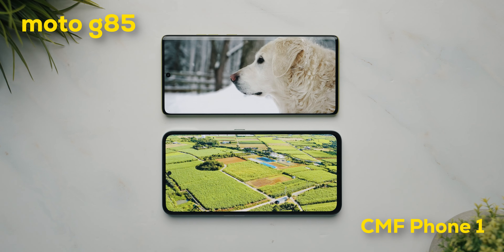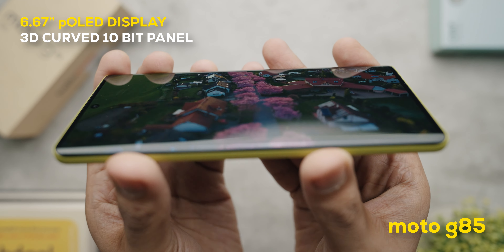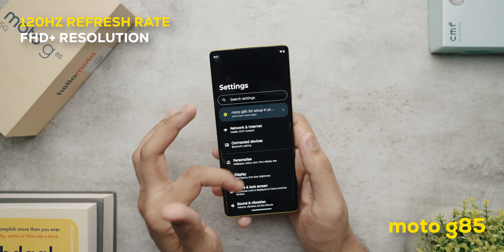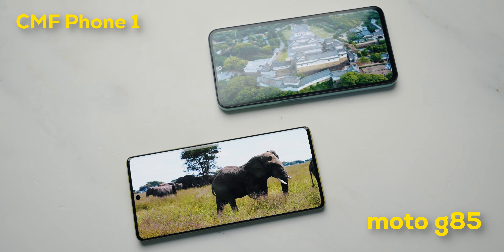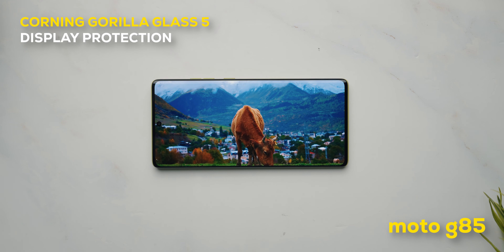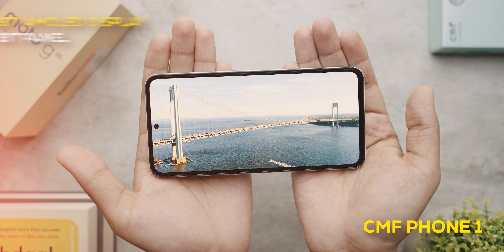Moving to the display — the Moto G85 comes with a 6.67-inch 3D curved P-OLED display which is 10-bit and has a 120Hz refresh rate. The resolution is FHD+ and it also supports HDR10+ for crisp, colorful content. The display feels very nice and easy to use, and the curved display makes it look even more premium for this price point. Notably, the Moto G85 also comes with Gorilla Glass 5 display protection, which is commendable at this price.